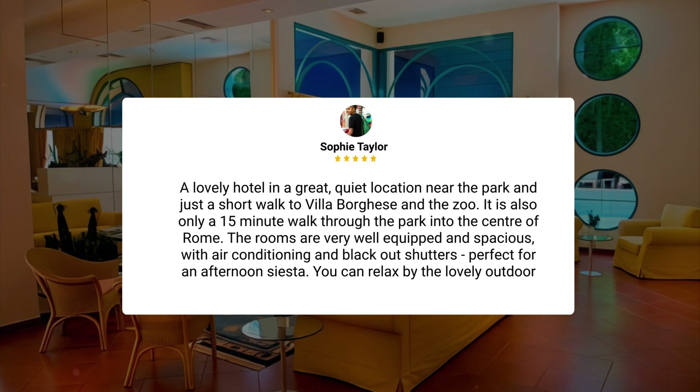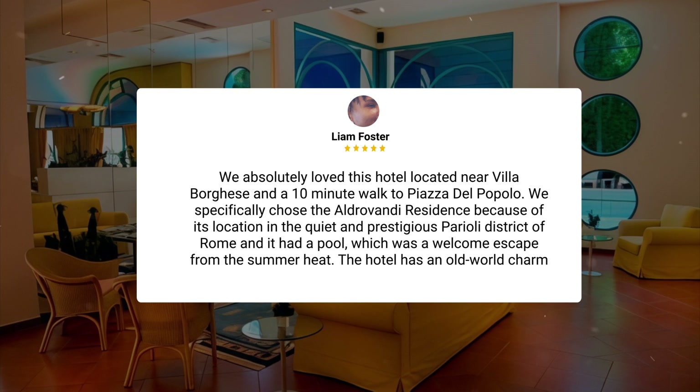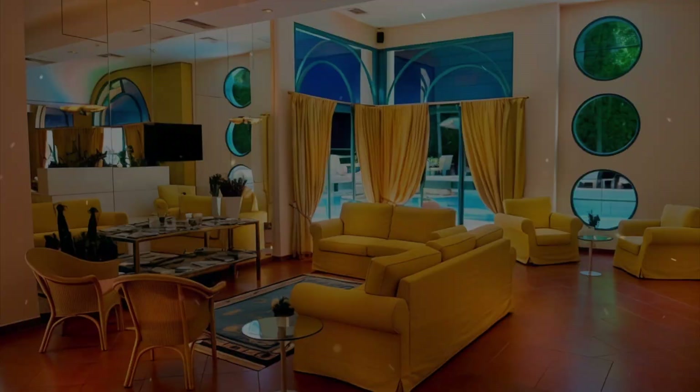The rooms are very well equipped and spacious with air conditioning and blackout shutters, perfect for an afternoon siesta. You can relax by the lovely outdoor pool after sightseeing in the city. We absolutely loved this hotel, located near Villa Borghese and a 10-minute walk to Piazza del Popolo. We specifically chose the Aldrovandi Residence because of its location in the quiet and prestigious Parioli district of Rome, and it had a pool, which was a welcome escape from the summer heat. The hotel has an old-world charm to it, with decor that is ornate, elegant, and whimsical.